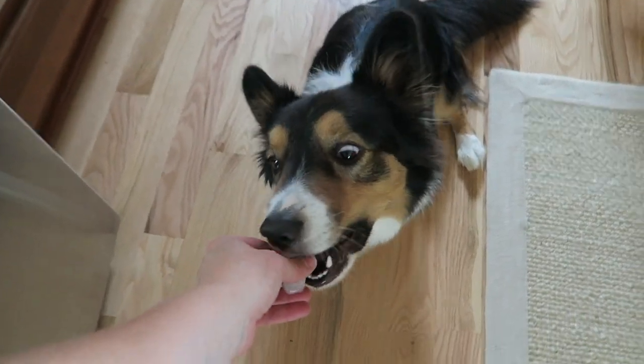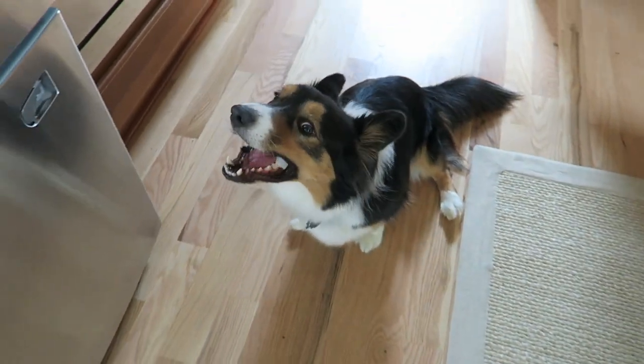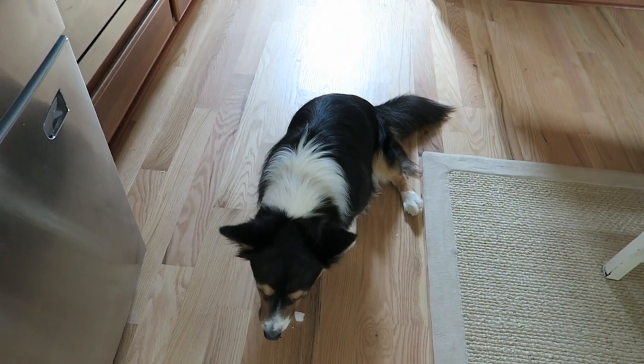I think he's scared of the camera. Don't drop it. Oh man.